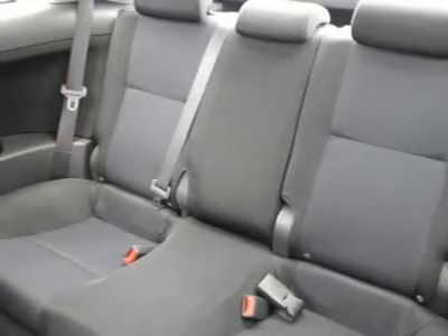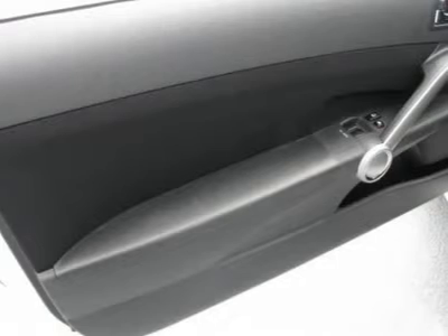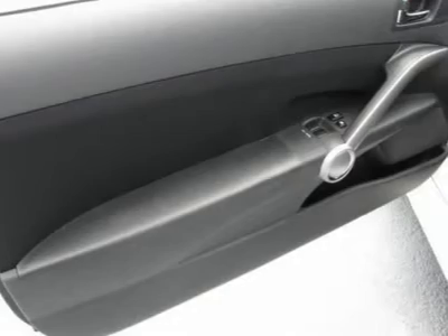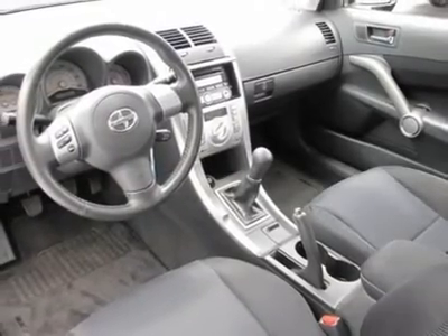and fog lights. This is a Toyota Certified vehicle and comes with a 3-month or 3,000-mile comprehensive warranty, 7 years or 100,000-mile powertrain warranty, 7 years or 100,000-mile 24-hour roadside assistance,